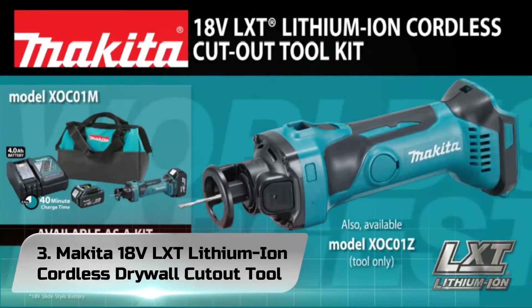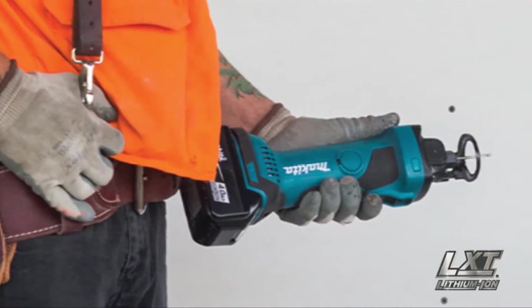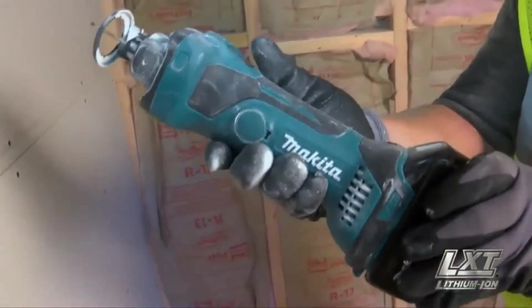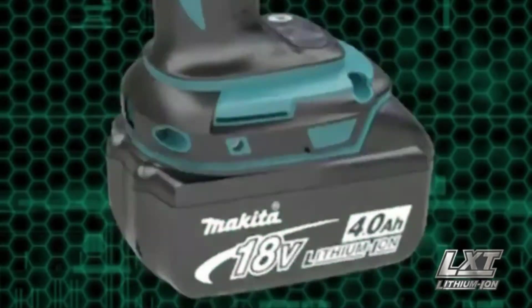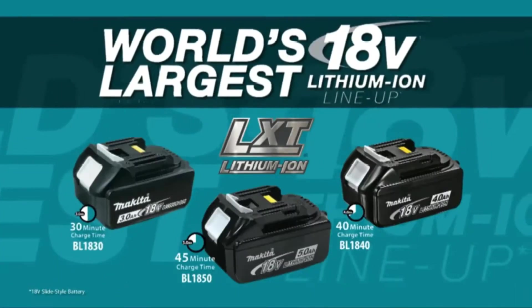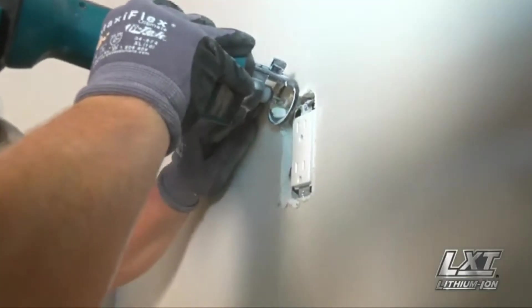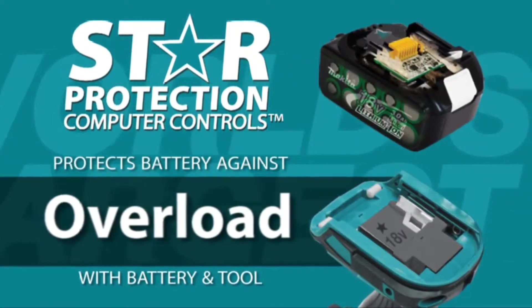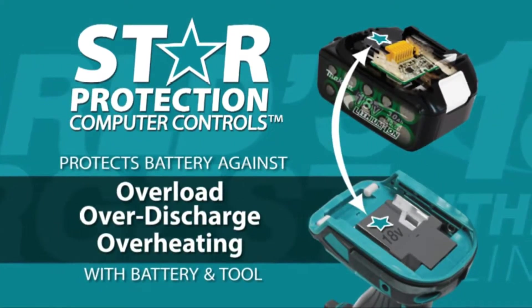Number 3: Makita 18V LXT Lithium-Ion Cordless Drywall Cutout Tool. The 18V LXT Lithium-Ion Cordless Cutout Tool Model XOC01Z is a powerful and efficient solution for drywall contractors with the cutting performance and power of a corded tool but without the hassles of a cord. It delivers 30,000 rpm for fast cutting and has a slim body design for improved comfort. It's part of Makita's expanding 18V Lithium-Ion Series, one of the world's largest cordless tool lineups powered by an 18V Lithium-Ion slide-style battery. Makita 18V Lithium-Ion batteries have the fastest charge times in their categories, so they spend more time working and less time sitting on the charger.